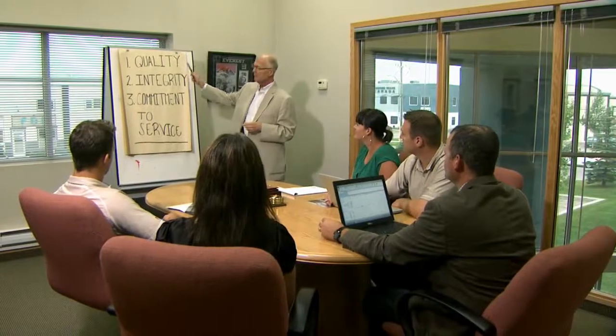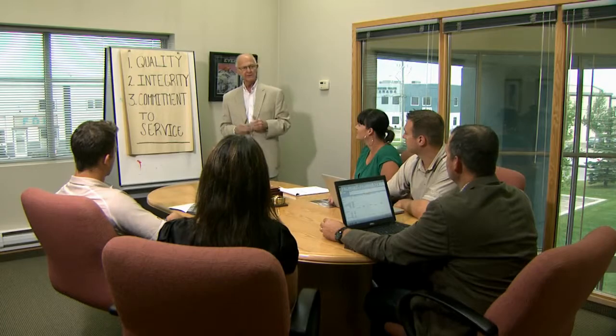For more than 40 years, our customers have come to depend on our experience and expertise. We adhere to a strong set of core values and are guided by three pillars: quality, integrity, and a commitment to service.